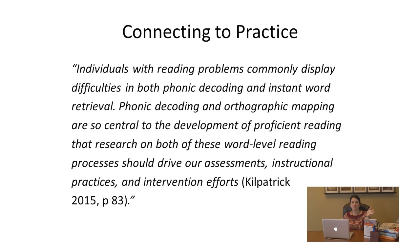Kilpatrick says it beautifully on page 83: 'Individuals with reading problems commonly display difficulties in both phonic decoding and instant word retrieval. Phonic decoding and orthographic mapping are so central to the development of proficient reading that research on both of these word-level reading processes should drive our assessments, instructional practices, and intervention efforts.' Now that you have a beginning understanding of orthographic mapping, you get the sense that sight words are really important, what they are, and that to build a bank of them you need orthographic mapping. And in order to do that, you need proficiency with letter sounds and more advanced phoneme awareness.